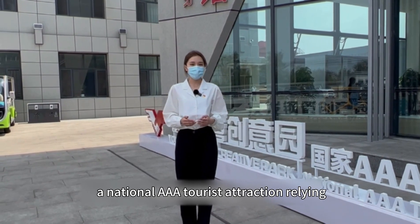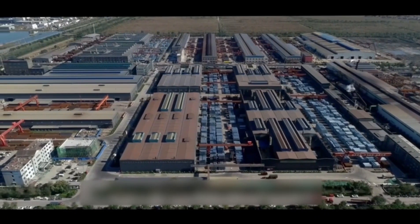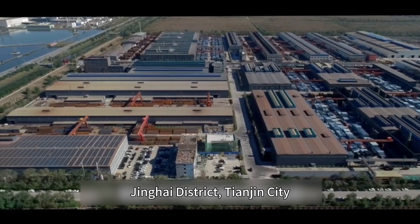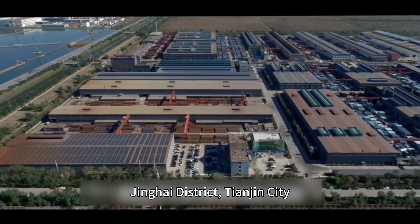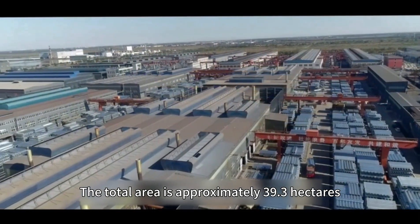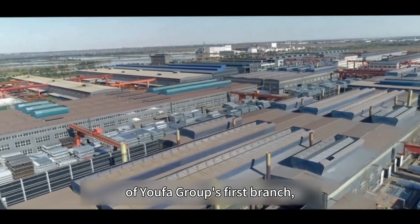This national AAA tourist attraction relies on the traditional manufacturing industry. The scenic area is located in Yofa Industrial Park, Jinghai District, Tianjin City. The total area is approximately 39.3 hectares, relying on the production base of Yofa Group's first branch.